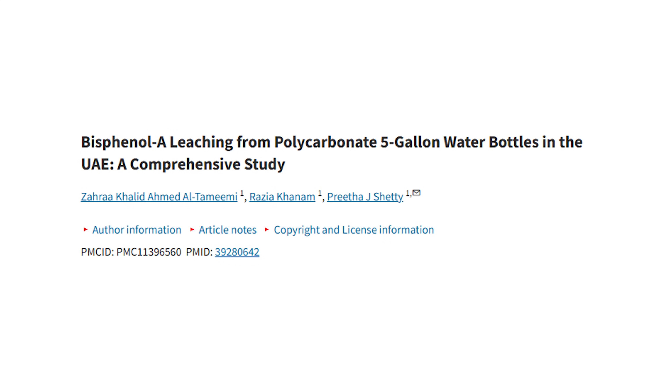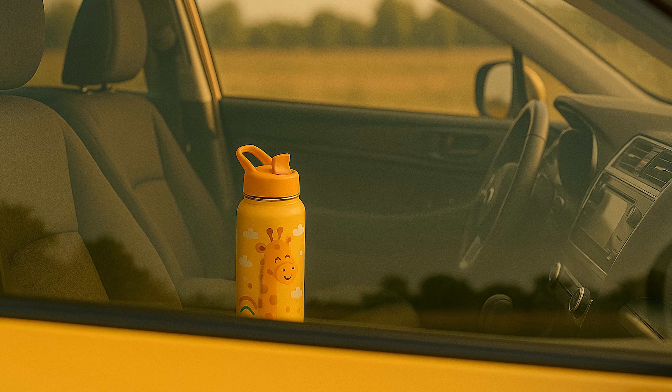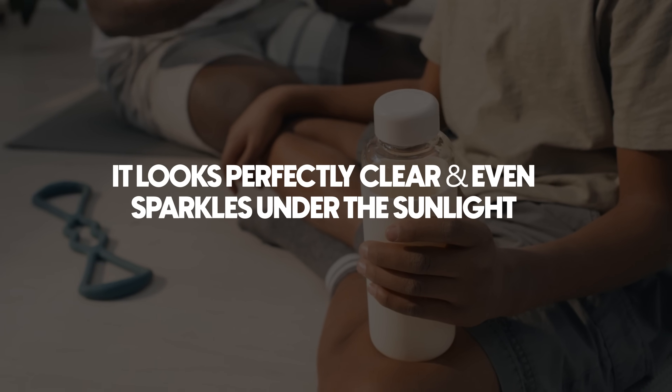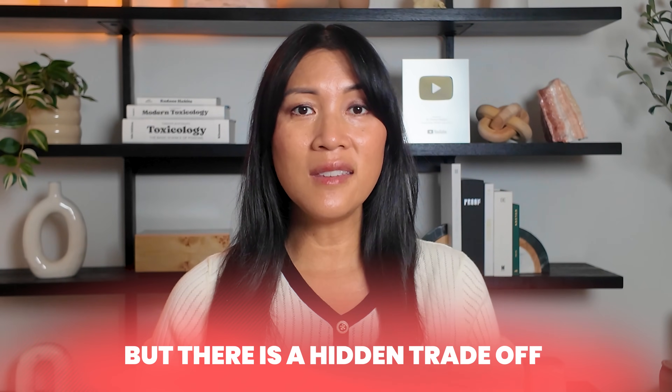Polycarbonate bottles can release BPA, and studies show that babies drinking from polycarbonate bottles are exposed to it. Leaving a child's water bottle in a hot car also encourages leaching. Polycarbonate is a type of plastic which leaches microplastic particles, so your child isn't just getting phthalates or BPA from plastic bottles — they're also getting microplastics. The worst part is the water looks exactly the same: perfectly clear, no difference in smell or taste, with no indication that anything has changed. Reusable bottles marketed as healthy have a hidden trade-off.